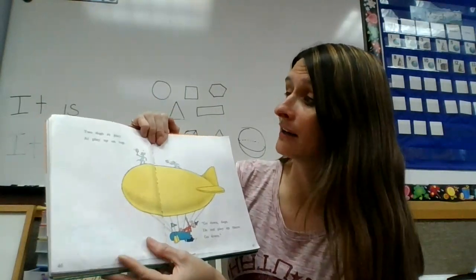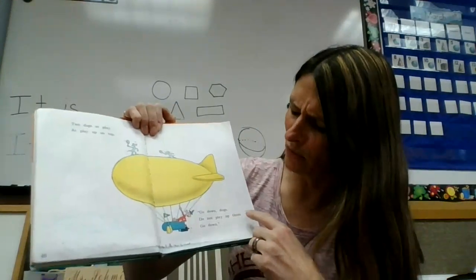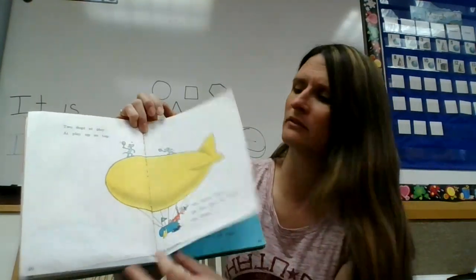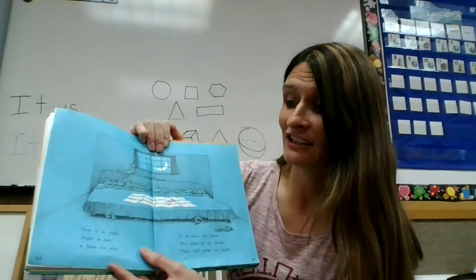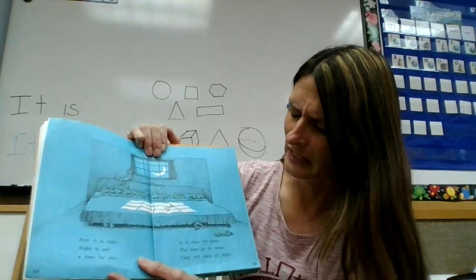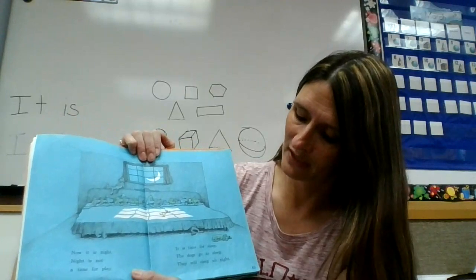Two dogs at play, at play on top. Go down dogs. Do not play up there. Go down. Now it is night. Night is not time for play. It is time for sleep. The dogs go to sleep. They will sleep all night.